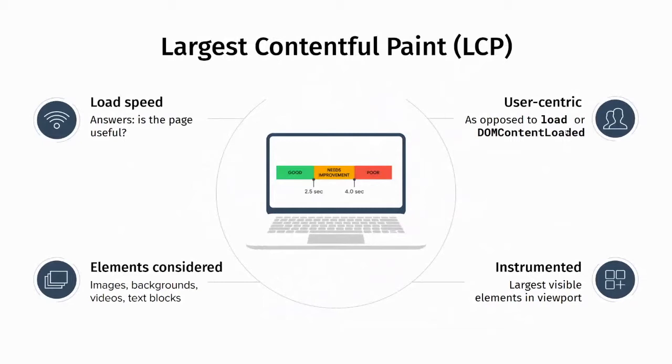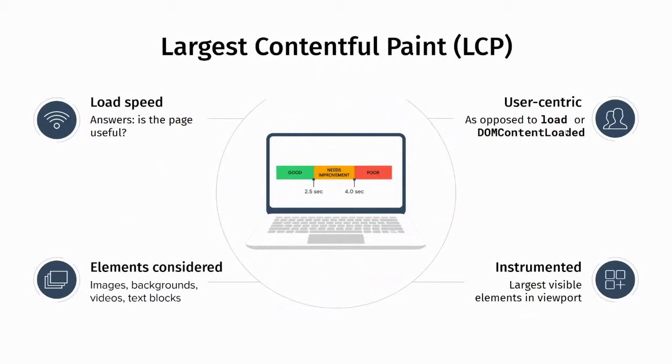Largest Contentful Paint, LCP, represents what we have all been traditionally looking at and evaluating in our content. It is essentially about how fast the interface loads from the user's perspective. It helps the user answer one important question: is this page useful to me? Unlike the traditional load and DOM content loaded events, this is actually a user-centric metric. It does not care about the state of JavaScript — what it cares about is how much useful content shows up, and how soon.